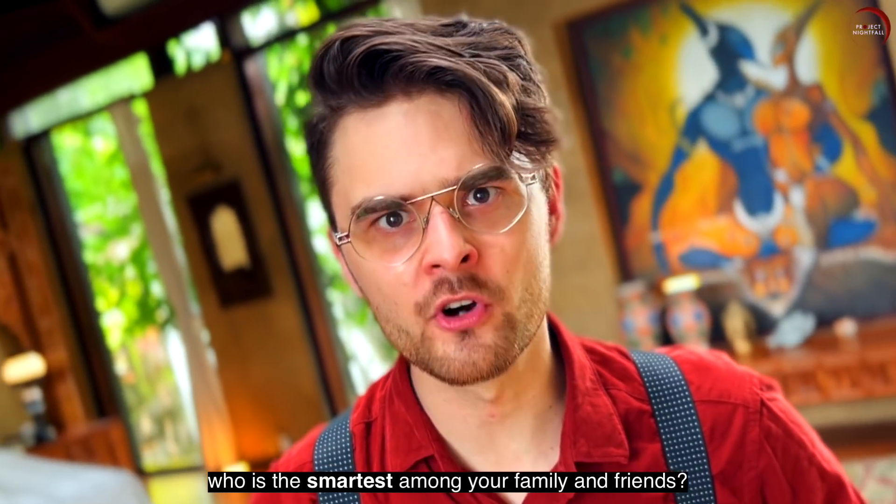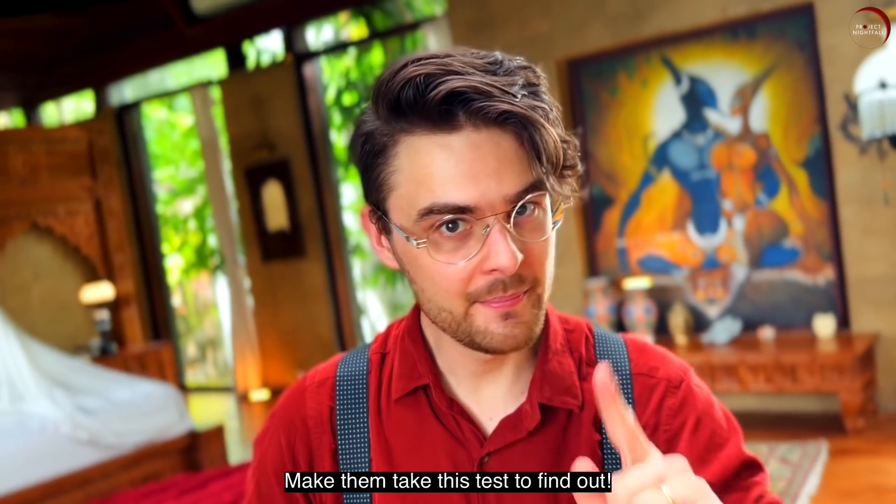NatFam, who is the smartest among your family and friends? Make them take this test to find out. Wow, quiz!